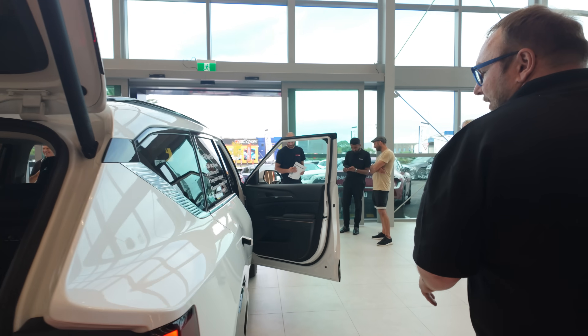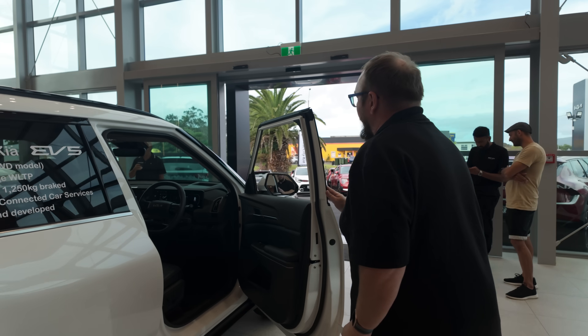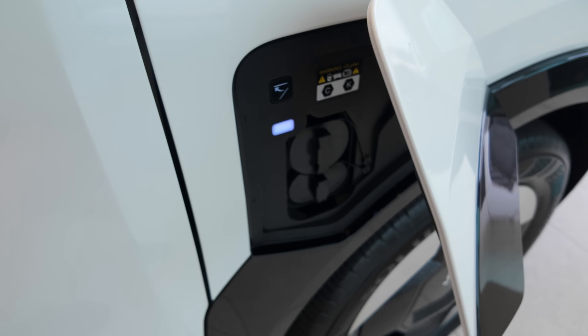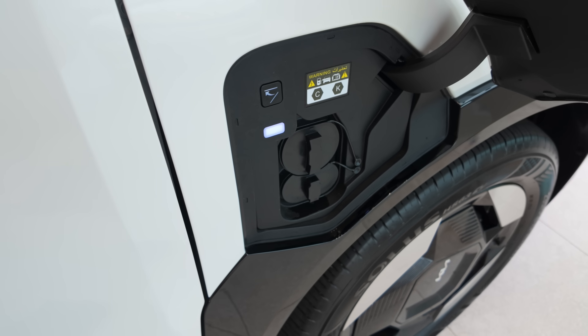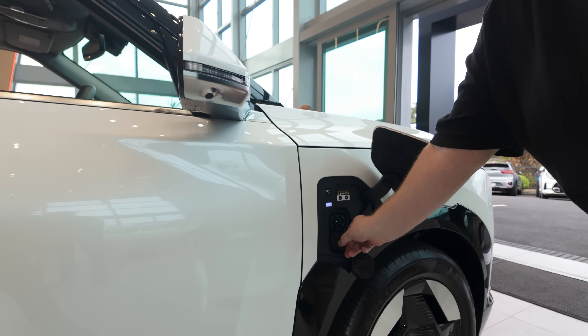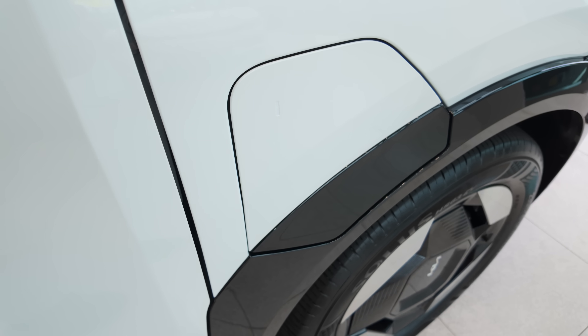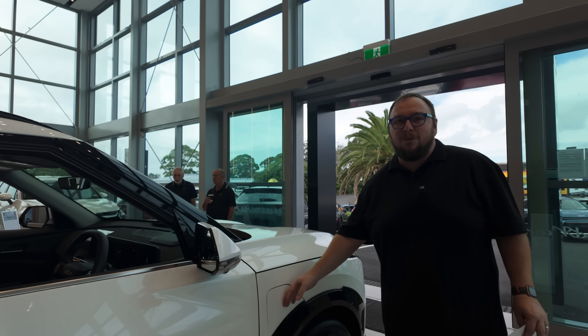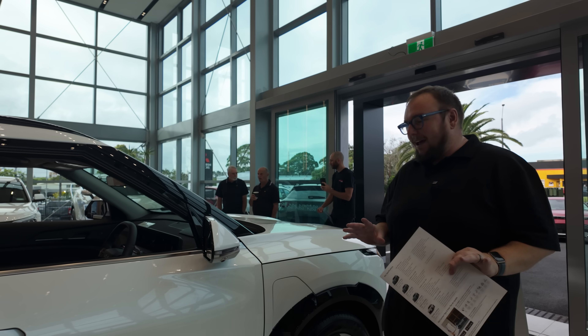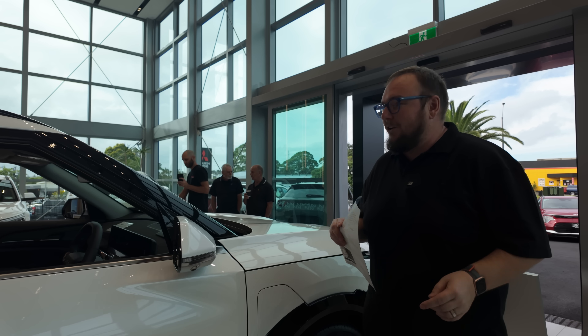Coming around the other side, the charging port is here in front of the rear wheel. It's CCS Type 2, with 11kW AC and up to 140kW DC on the entry level, and the charge flap is electrically operated. I'm still flabbergasted at the value this car represents.